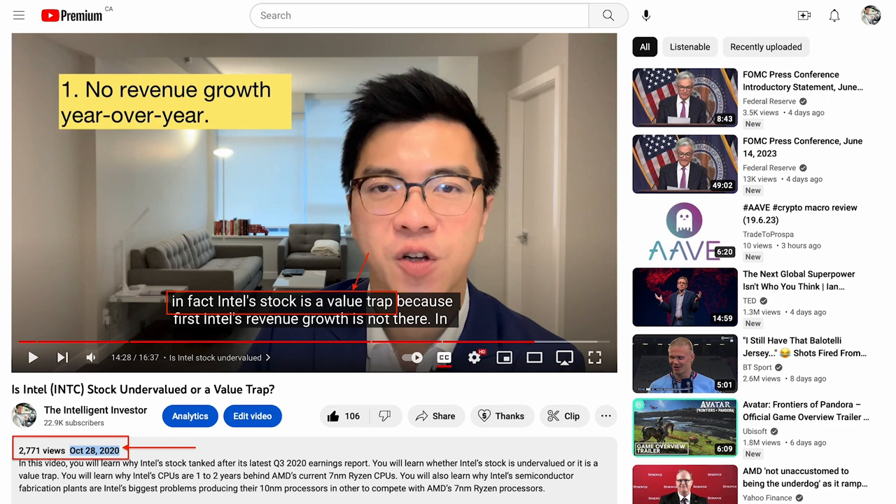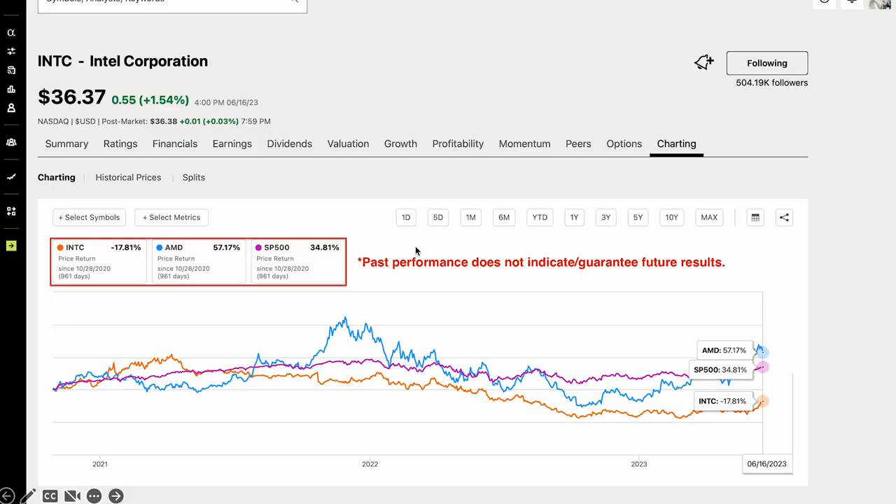I will give you an example of when it makes sense to sell a stock when it is no longer a good business. Intel used to be the market leader in the semiconductor market for many years and used to have a monopoly in the CPU market. However, Intel has experienced many product delays and mismanagement over the years. As a result, it has now lagged behind its main competitors such as AMD and TSMC in crucial areas like chip design, chip manufacturing, and process node technologies. Over 2 years ago, I made an Intel stock analysis video and predicted that Intel is a value trap. Fast forward to today, Intel has underperformed the S&P 500 and its biggest competitor AMD substantially.